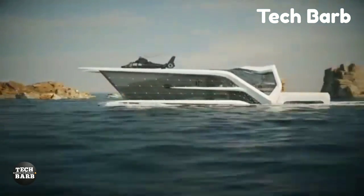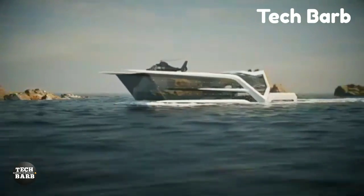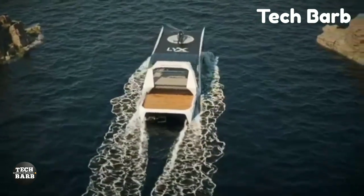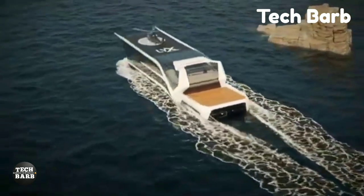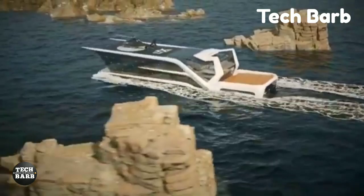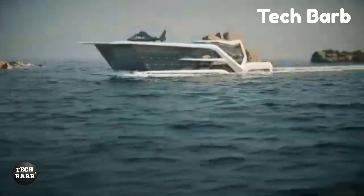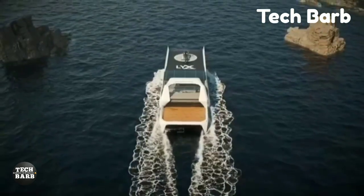Indulge in the breathtaking beauty of your surroundings as you gaze out at the ocean from every angle, thanks to the panoramic glass walls. Guests who want to stay in shape can do so in the yacht's state-of-the-art athletic room, which offers spectacular views of the water. A helicopter is available for visitors who want to arrive in luxury, adding a touch of ease and grandeur.